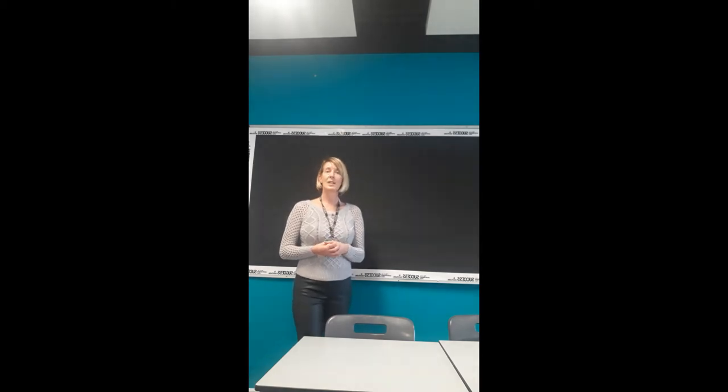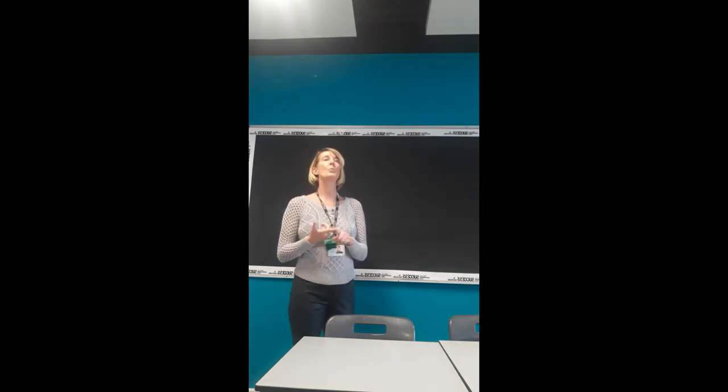So what can you expect if you do Health and Social Care here? You have three options. You can either pick the single award, which is equivalent to 1 A level, the double which is equivalent to 2 A levels, and of course the triple which is 3 A levels.